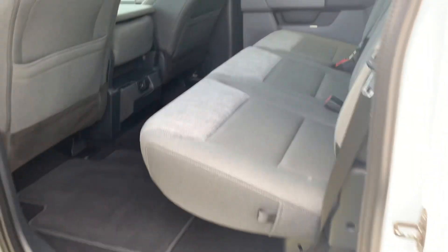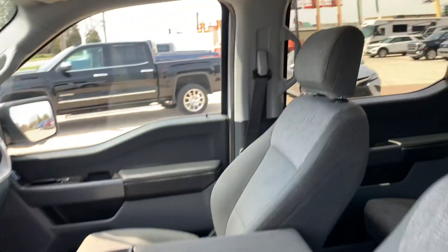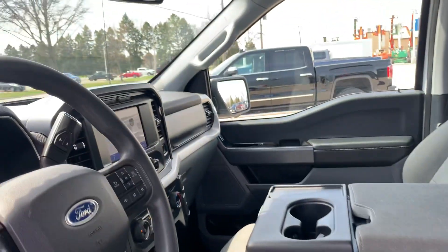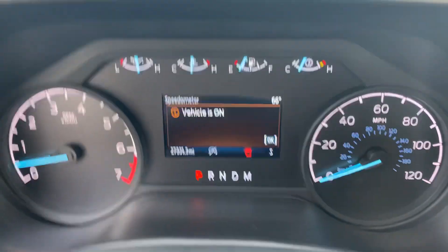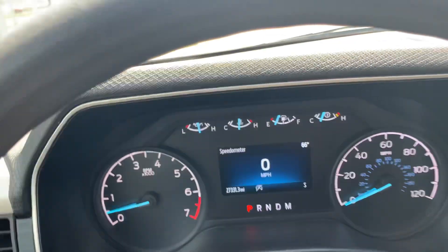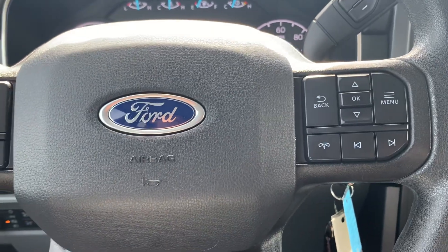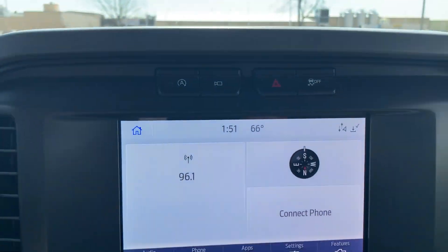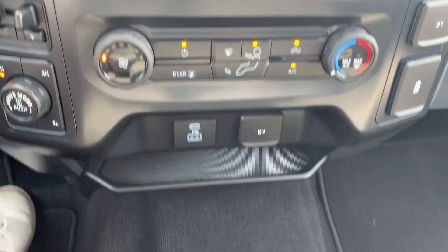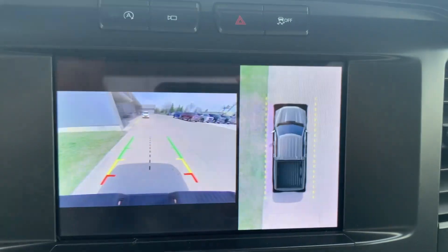Back seats are in good shape. Front seats look good. Got a little bit over 27,300 miles on this one. Cruise control and menu controls. Center stack. This one does have a surround camera.